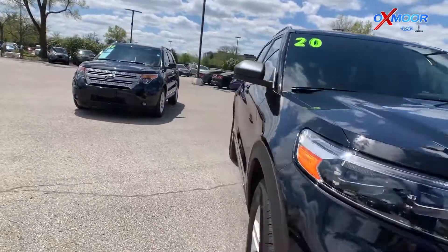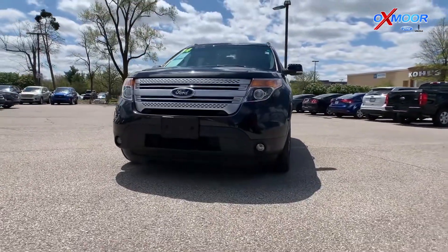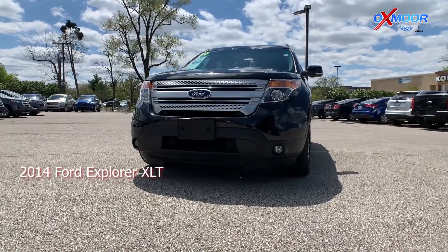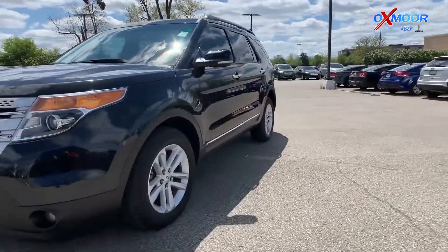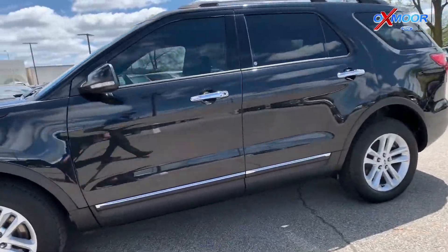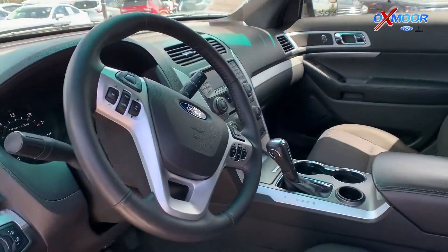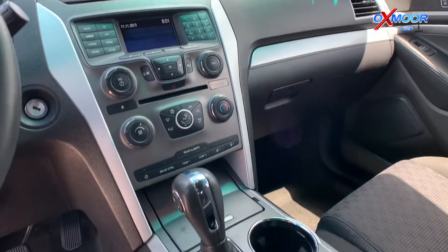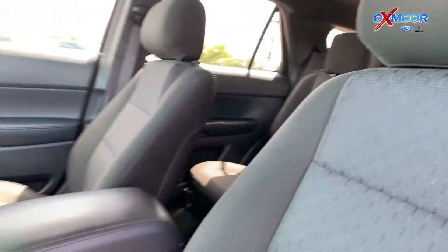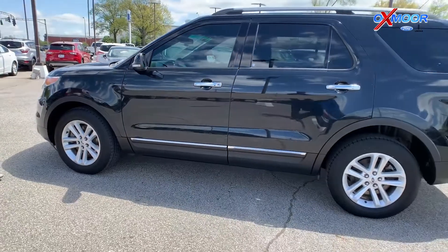Up next we have the 2014 Ford Explorer XLT. This vehicle comes in an exterior color of tuxedo black. It was a local trade and it's going to come with features such as the reverse sensing system, a roof rack, and the turn signal mirrors. On the interior the color is charcoal black, and this vehicle has about a hundred and twelve thousand miles on it. It's going to be online for fifteen thousand dollars.